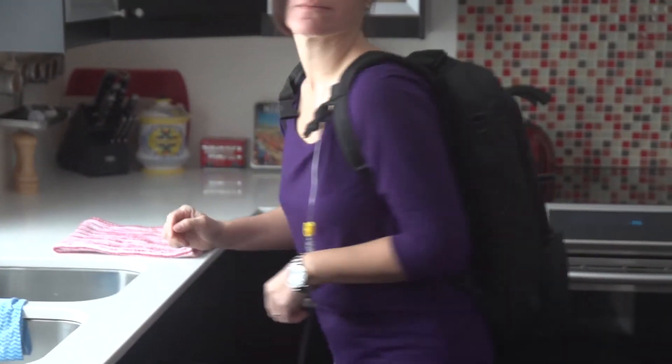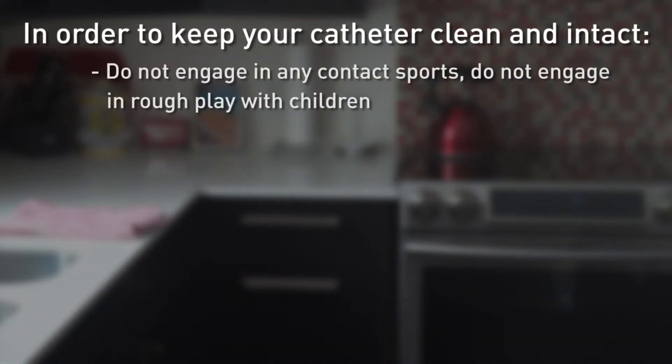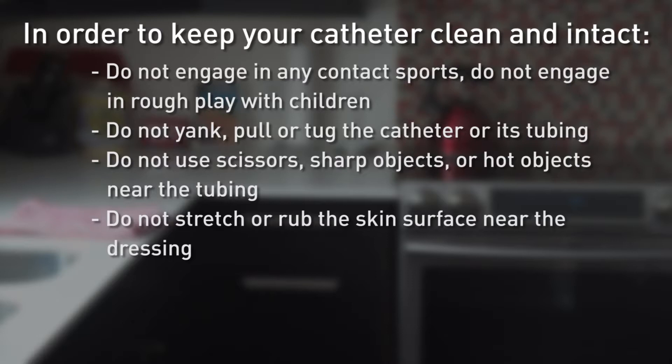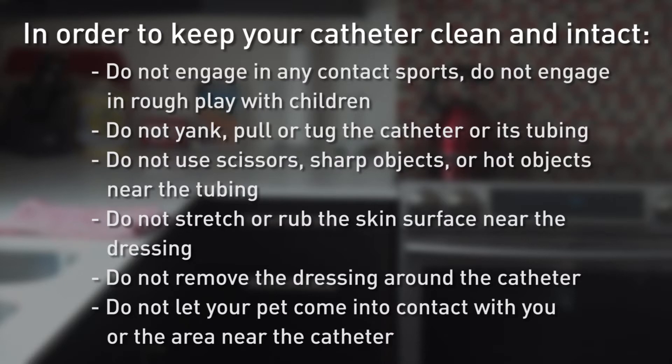In order to keep your catheter clean and intact, do not engage in any contact sports, do not engage in rough play with children, and do not yank, pull or tug the catheter or its tubing. Do not use scissors, sharp objects, or hot objects near the tubing. Do not stretch or rub the skin surface near the dressing. Do not remove the dressing around the catheter. Do not let your pet come into contact with you or the area near the catheter.